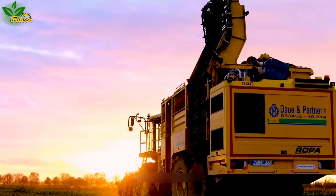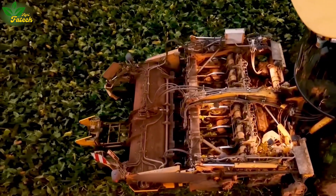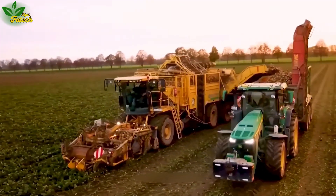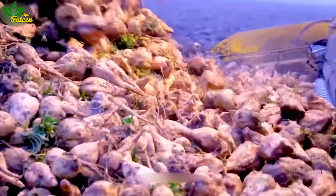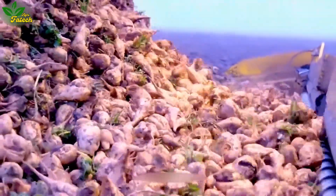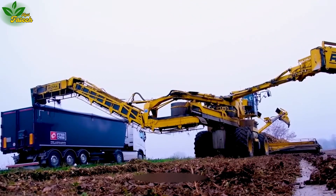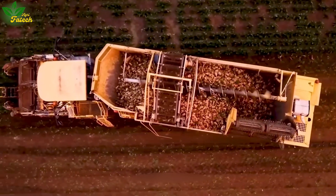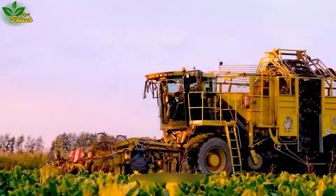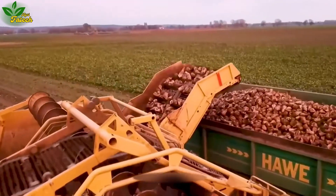Encounter the UW 400, a device manufactured by ROPA in Germany. Equipped with mechanisms to collect and feed components such as tubers, roots, and soil into a separation system, the separated tubers are then transported to the collection bin via a conveyor belt. Notably, this machine boasts fast harvesting speeds, greatly minimizing losses in the agricultural process.